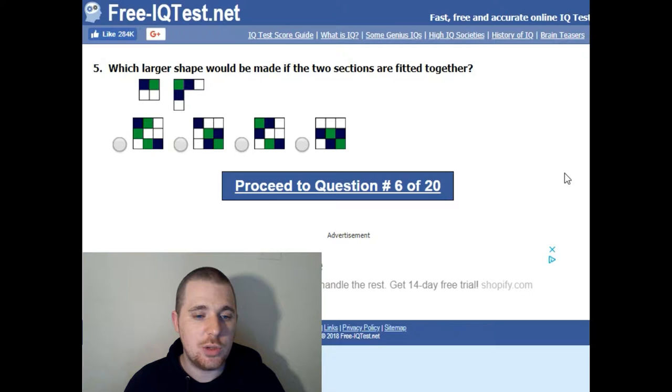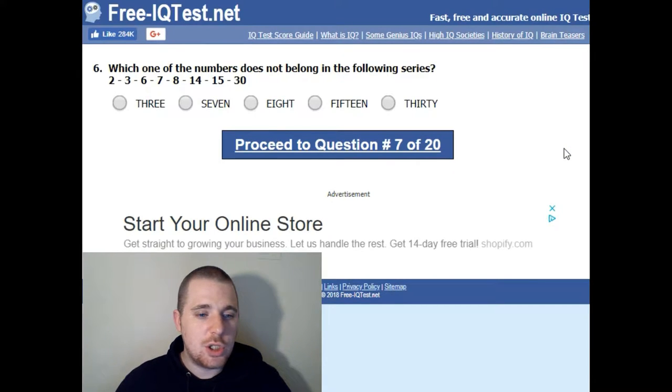Which large shape would be made if these two sections are fitted together? Tricky one. I can flip it upside down and... yeah, that one.